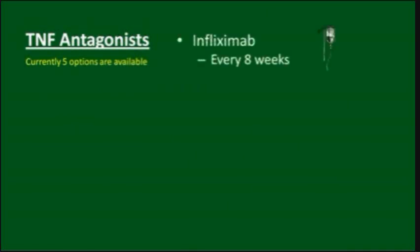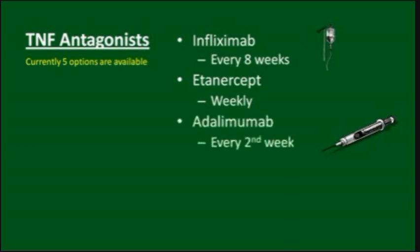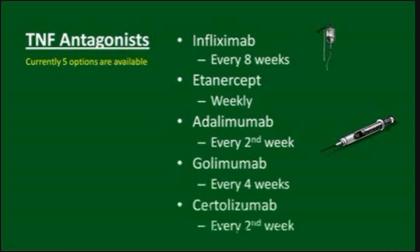There are five different TNF blockers currently available. Infliximab, or Remicade, which is given as an intravenous infusion every eight weeks. Etanercept, or Enbrel, which is given as an injection under the skin weekly. Adalimumab, or Humira, which is an injection every second week. Golimumab, or Simponi, which is injected monthly. And Certolizumab, or Cimzia, which is injected every second week.